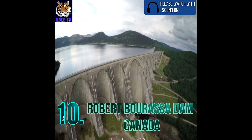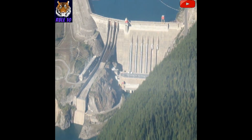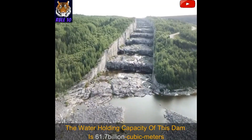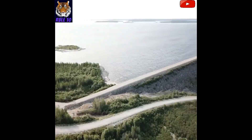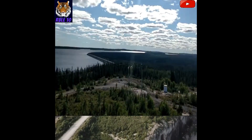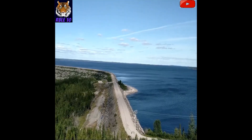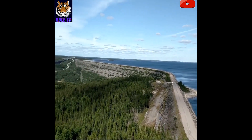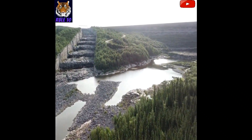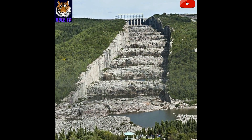Number 10: Robert Bourassa Dam, Canada. The dam is located on the La Grande River in the province of northern Quebec, Canada. The water holding capacity of this dam is 61.7 billion cubic meters. This dam is around 162 meters high and 2,835 meters long. It was constructed between 1974 and 1981, and comes under the jurisdiction of Hydro-Québec. Sixteen turbines with 5,616 megawatt capacity have been installed in two power plants.